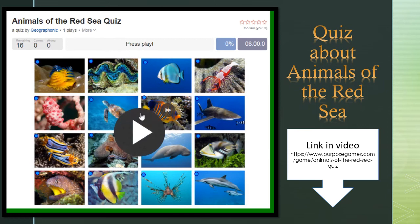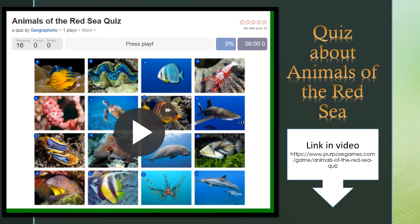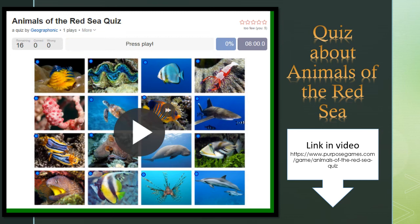I've created an online quiz about the animals of the Red Sea — the beautiful marine life of the coral reefs out there — and you can play it yourself if you're interested. It's all for free and all for education. You can find the link in the description of this video. I wish you a lot of good luck with it.